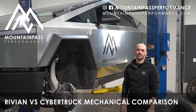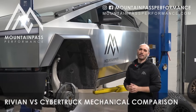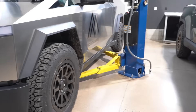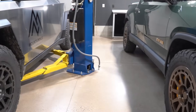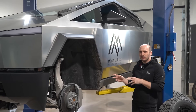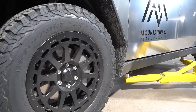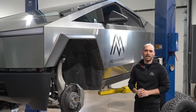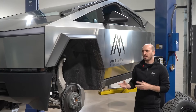Hi everyone, Sasha here from Mountain Pass. We're excited to share with you this Cybertruck we have here for development. So in addition to our Rivian, we've spent a lot of time with this truck now and there's lots of differences between the Rivian and the Cybertruck. We're going to dive in deep to the suspension and brakes and aero of these two trucks and show you their differences, pros and cons, and what we like and think maybe could be improved.